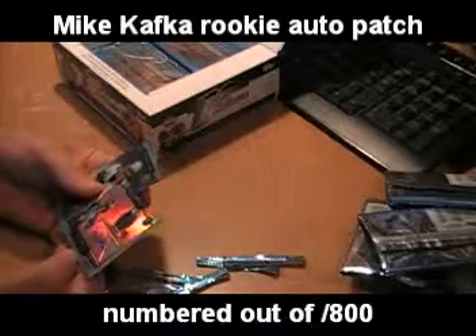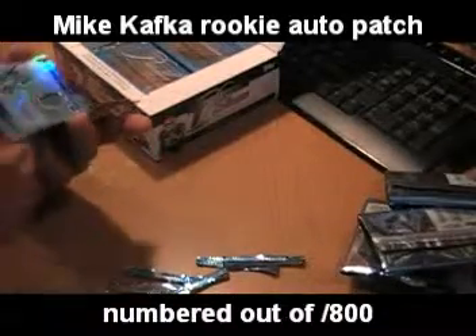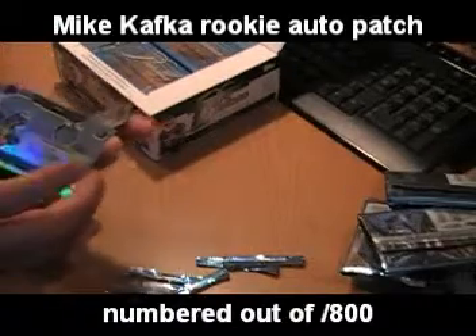I'll just about do it for an autograph card — there it is. Mike Kafka, Philadelphia Eagles, autographed patch. It's a sweet looking card. Numbered out of 800.